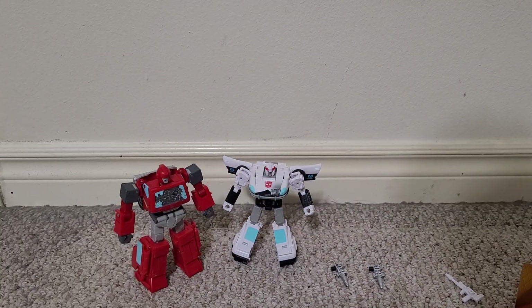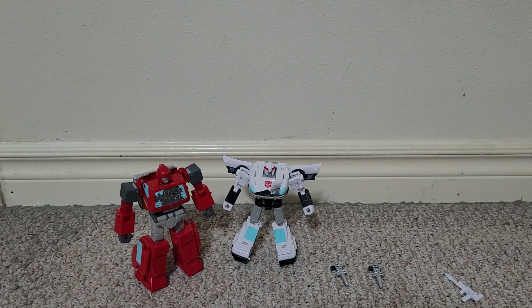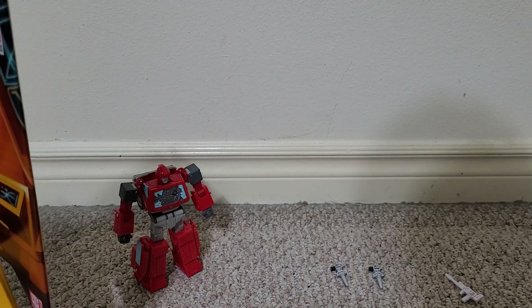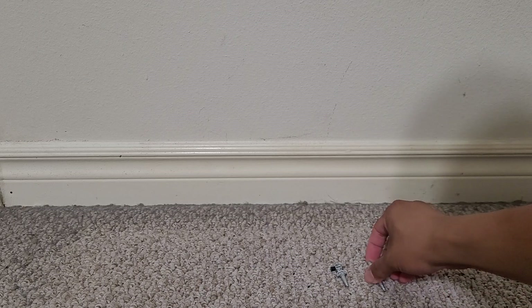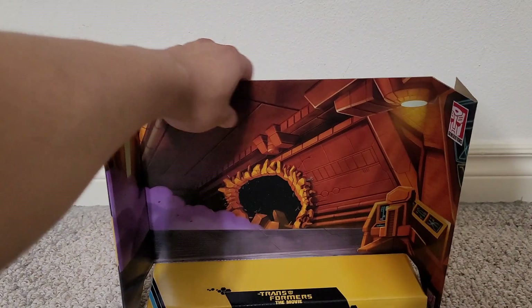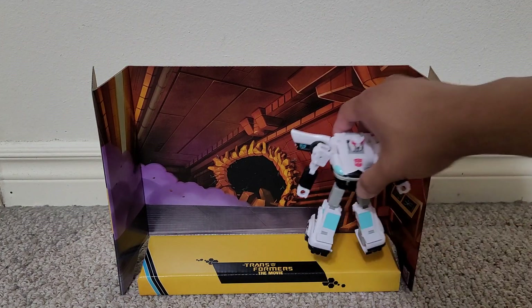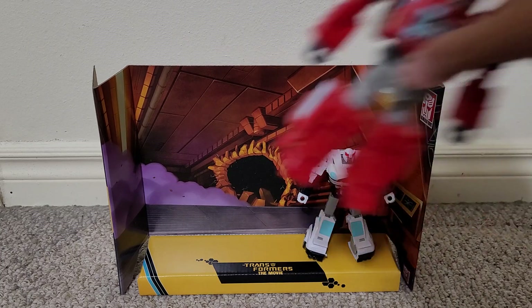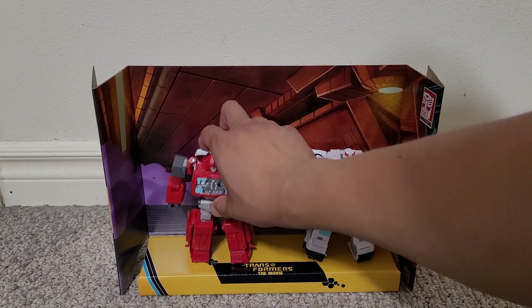So you open this up, it's cardboard out. This is the cardboard that's tied onto — you get a nice preview of the backdrop, and this is the actual stand for the figures. Put this here and put these in there.